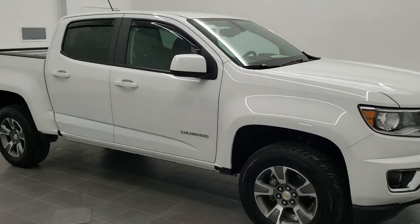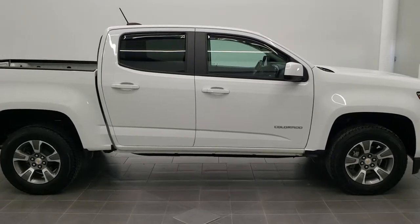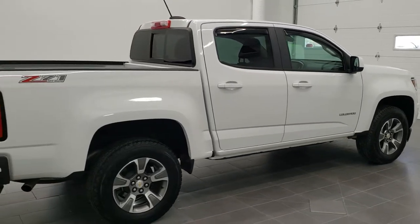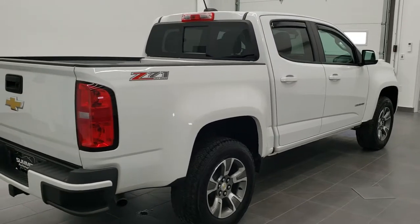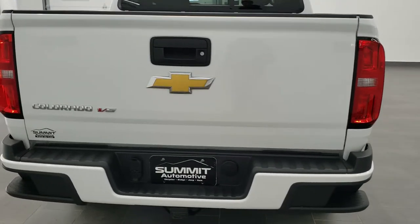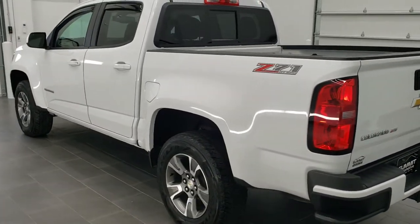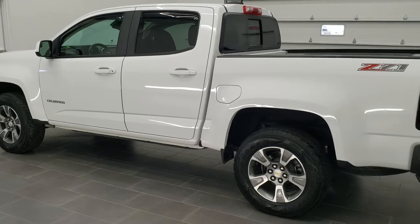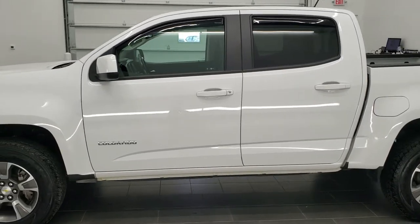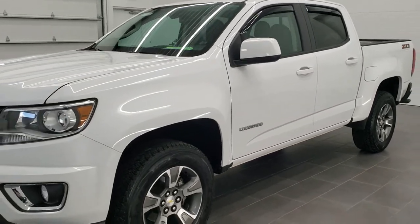This is stock number 11158A. We are here at Summit Automotive in Fond du Lac, Wisconsin, your new and used light duty truck headquarters. Today we are checking out this super clean 2018 Chevy Colorado crew cab short box. This is a Z71 with the LT package. This truck has a 3.6 liter V6 motor which has 305 horsepower. This truck has been fully safety inspected by our service shop, has a fresh oil and filter change, all the fluids have been checked and topped off, and this truck is 100% ready to go. Summit White is the color.